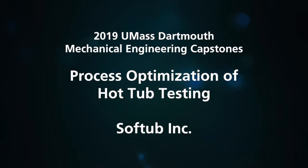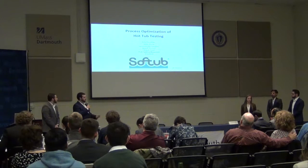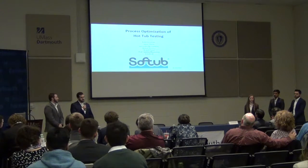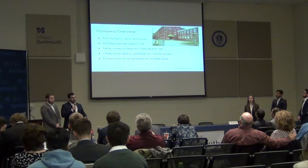Thank you to our wonderful MC, Dr. Fahad Ferdows. We are, as he said, the Process Optimization of Hot Tub Testing, sponsored by Soft Tub Inc. I'm Kyle Penniman, the team leader. This is Jason Piazza, Sammy Sweeney, Rajesh Patel, and Mahdi Termos.